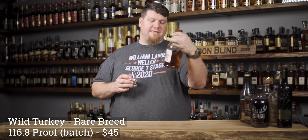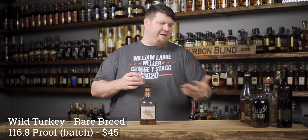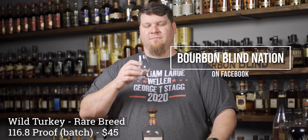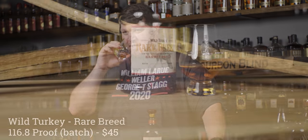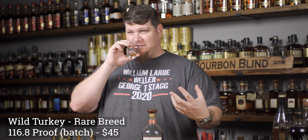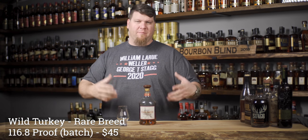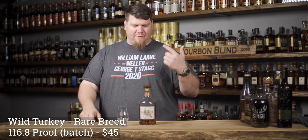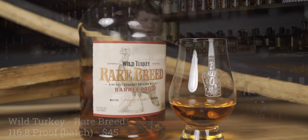This one says barrel proof but I know it's not a single barrel. There's nothing wrong with them saying that - there's no standard definition. But this Rare Breed is something so good. You're gonna get that classic turkey, that rye spice - it's like 101 amped up to 116 proof. Rye spice, a little bit of breadiness, a little bit of nuttiness. Just really damn good.